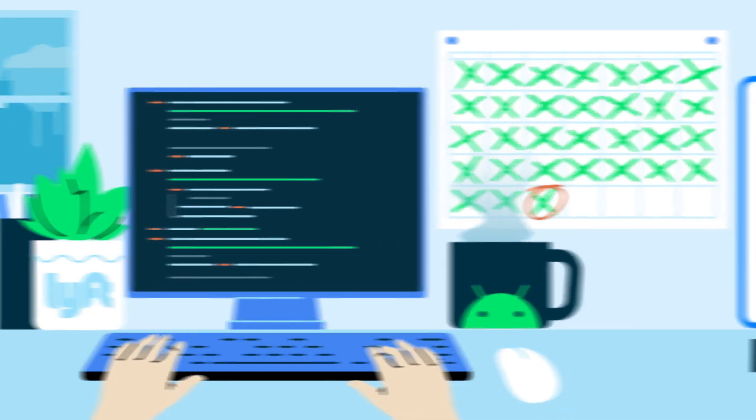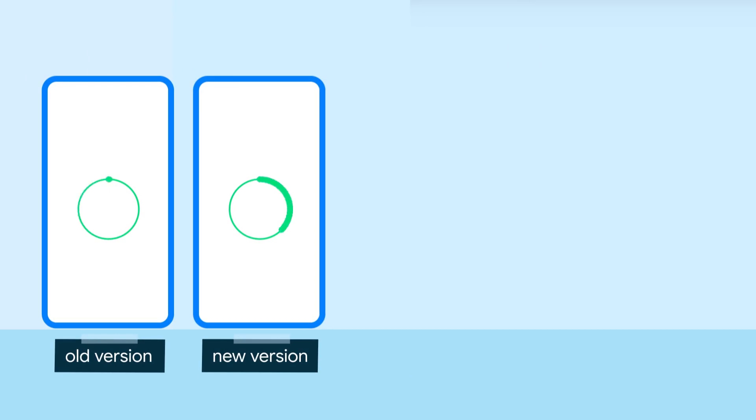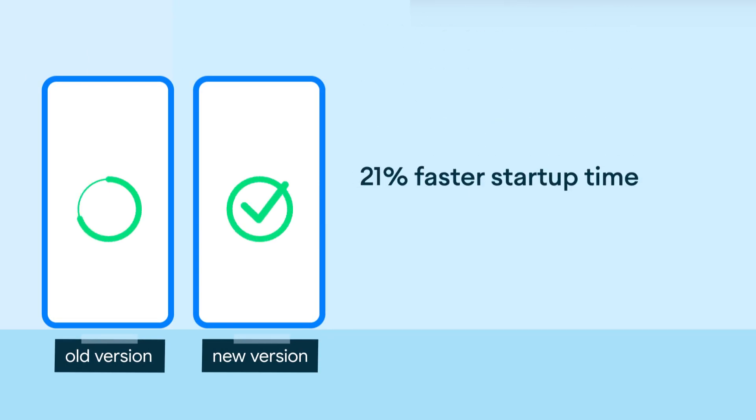After 30 days, they measured the app's startup time again. The startup time was 21% faster. But this was not all.